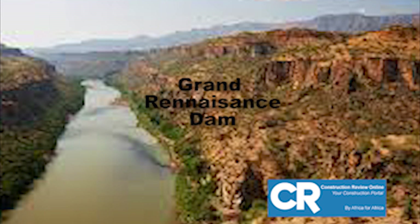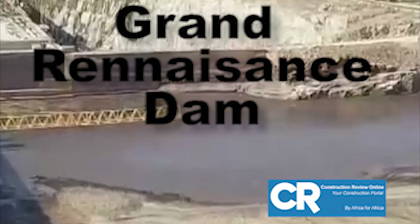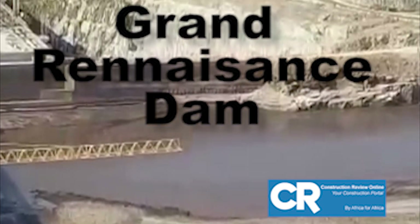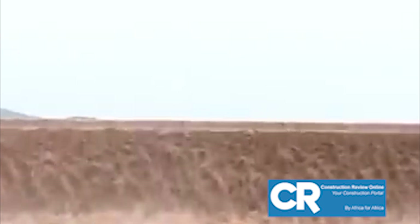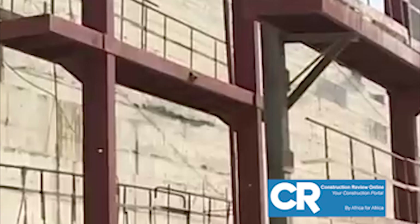The Grand Ethiopian Renaissance Dam (GERD) is a gravity dam under construction on the Blue Nile in Ethiopia. Construction began in 2011 at the site located close to the Ethiopian-Sudanese border.